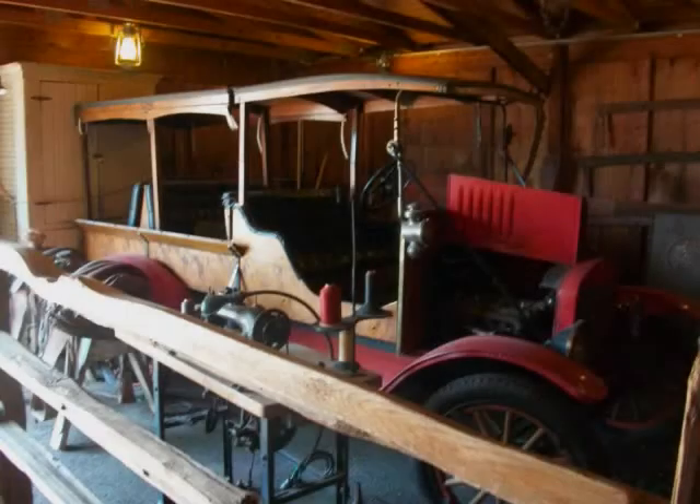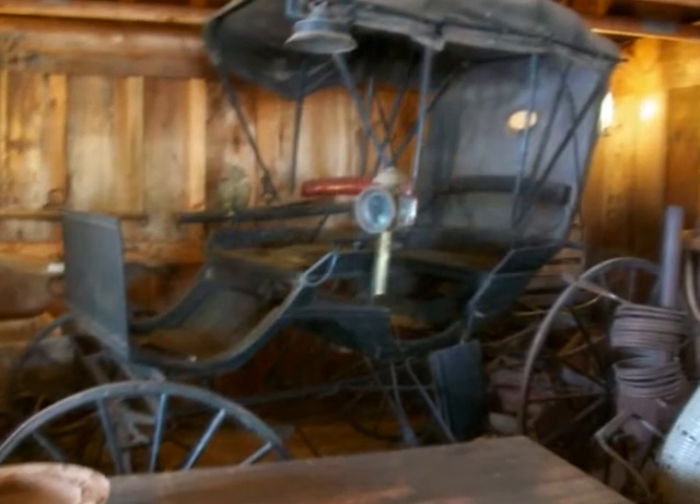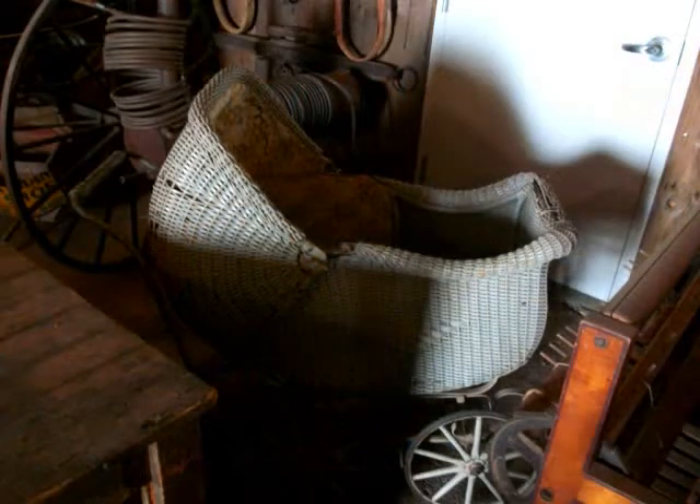Typical of a rural barn in the 1920s, this barn has both a modern Model T and a variety of wagons for more traditional transportation from the earlier era. The barn also contains a wide variety of domestic contraptions and household goods.